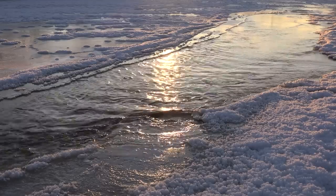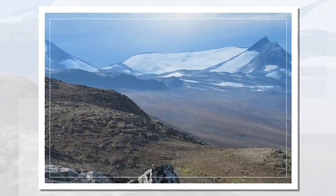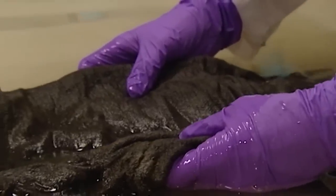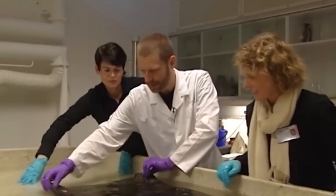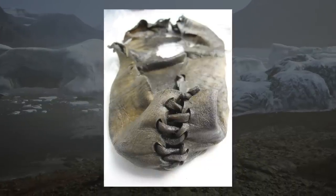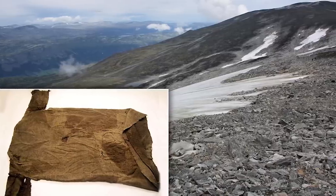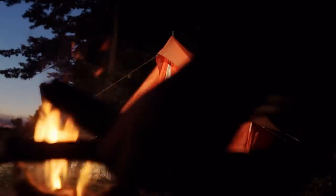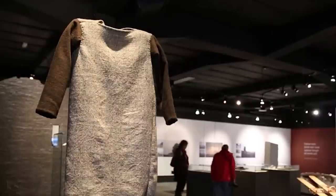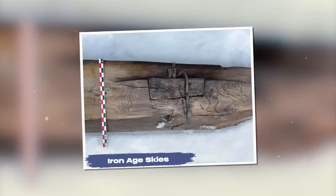The tunic was unearthed when the sun exposed the upper edges of the Lendbreen glacier at Breheimen National Park in Norway. Very close by, scientists also found a woven mitten. Radiocarbon dating of the mitten revealed it originated around 1,100 years ago during the Viking Age. The reason why the tunic was left behind remains a mystery — maybe it was left at a camp set up to hunt reindeer, or a fierce storm struck the hunting party leading to their unfortunate demise.